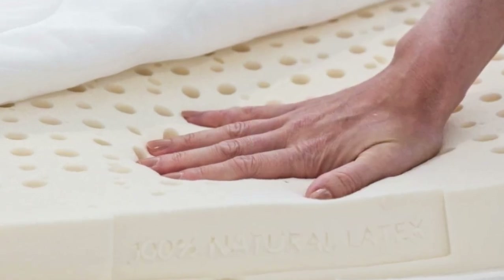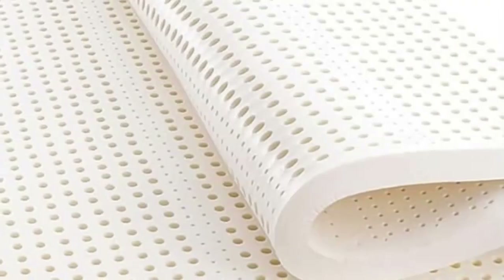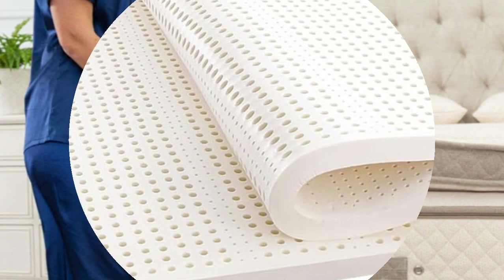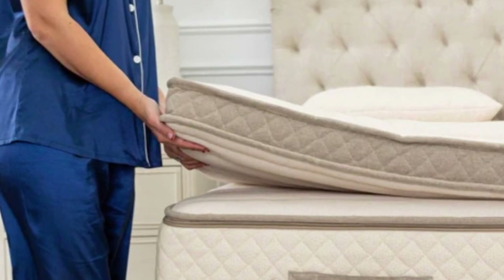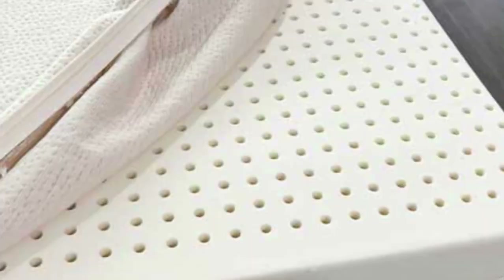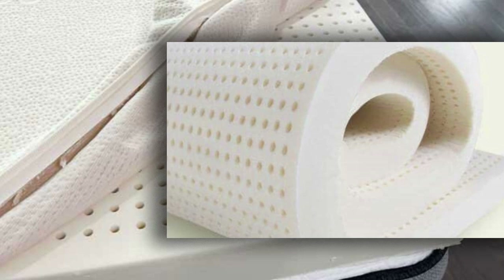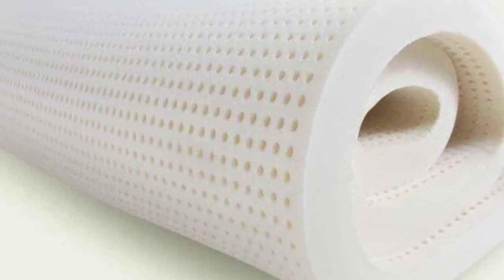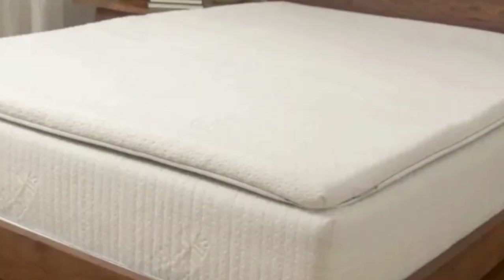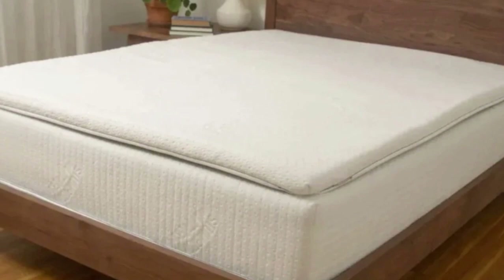The topper is composed of natural latex, a material prized for its long lifespan and responsive feel. Small perforations allow air to circulate and should prevent the latex from trapping heat and sleeping too warm. The latex should only be spot-cleaned if stains occur. For an extra charge, customers can add a removable, machine-washable cover made of organic cotton. The cotton is quite breathable and should enhance rather than hinder the latex's cooling properties.